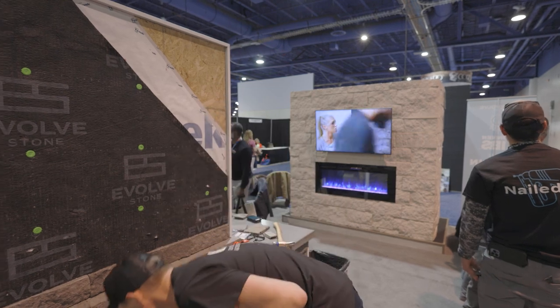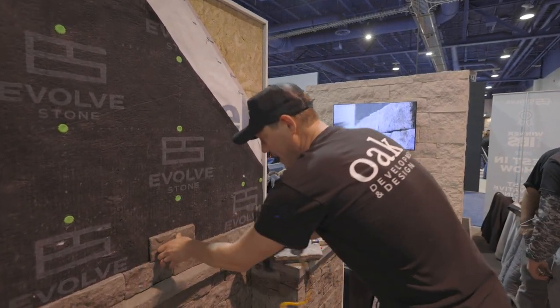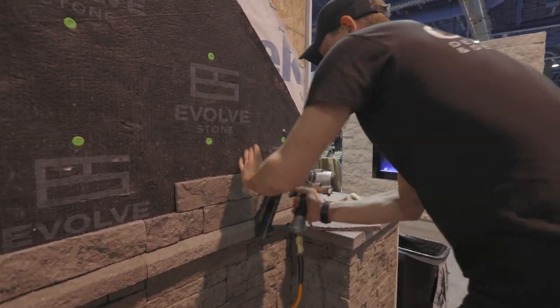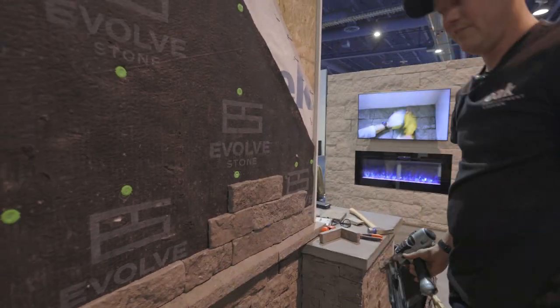So this is going to blow your mind. Use the nail gun. So it goes up — done. Look at this. That's it.